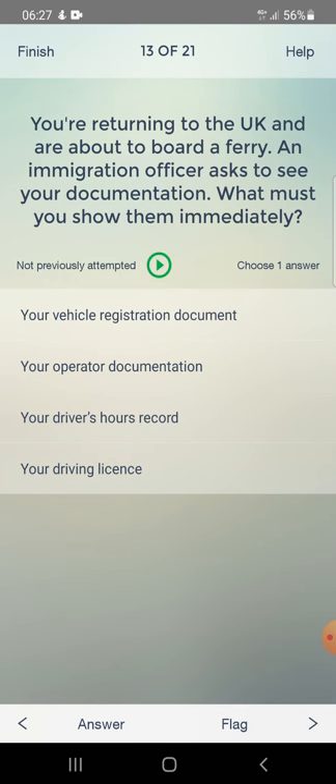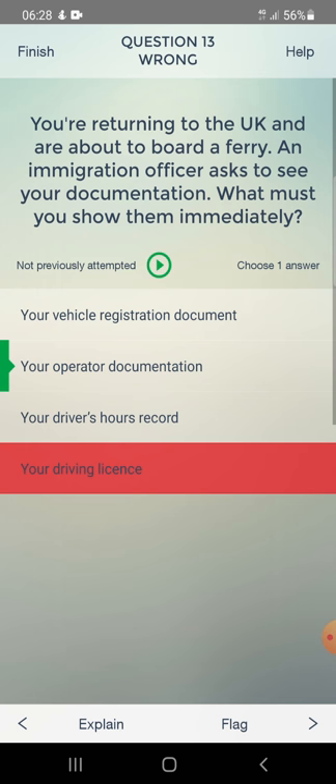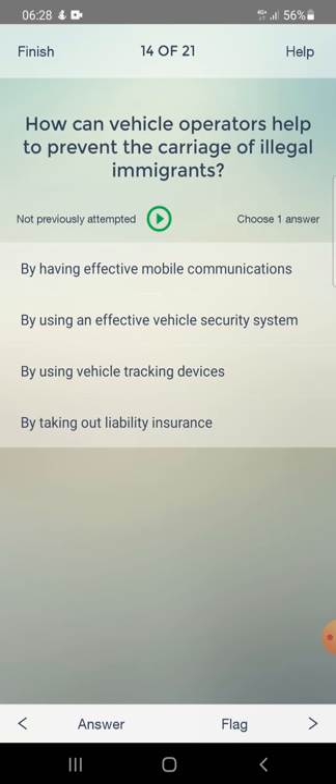You are returning to the UK and are about to board a ferry. An immigration officer asks to see your documentation. What must you show them immediately? Options: vehicle registration document, printed documentation, driver's hours record, driving license, or operator documentation. Answer: your operator documentation.